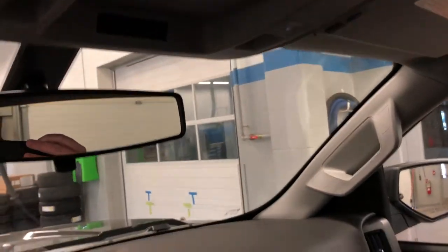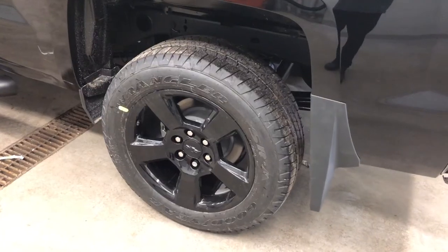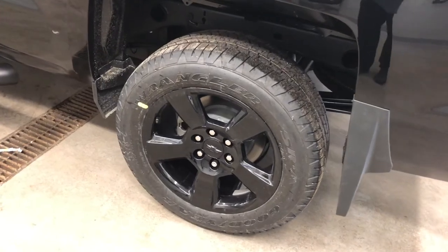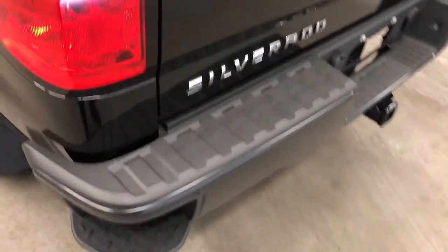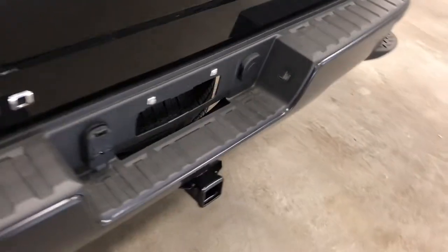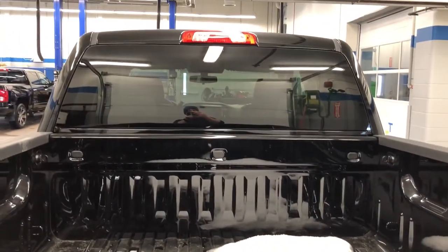Up top you have storage for sunglasses, overhead lighting, ambient lighting. Out back — gorgeous five-spoke black painted aluminum wheels with wheel lock, corner step on the bumper makes it easy to get in and out of the truck. Set up here for trailering, you have your locking tailgate and camera lens right there.